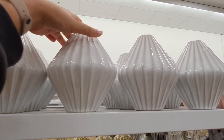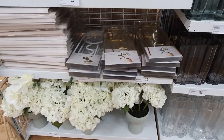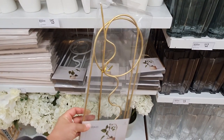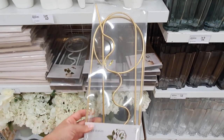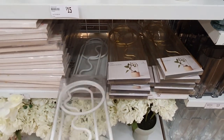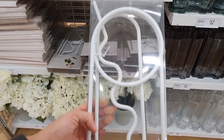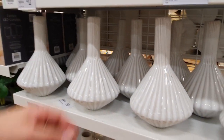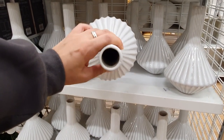I absolutely love these plant stakes — only twelve dollars for a pack of three different styles. They also come in gold for a glam look or classic white for something more traditional. These are a super fun and stylish way to give your climbing plants some support and get them growing upwards, which gives those plants a fuller look up top. This is the large version of the barnacle vase with a long flute at the top — I love this variation.